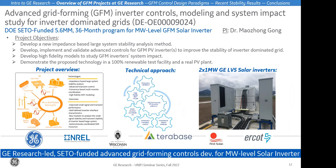Here's the important DOE-funded program: advanced grid forming inverter controls, model consistent impact study for inverter-dominated grids. The principal investigator is Dr. Mao-Jong Gong, principal engineer at GE Research. We're developing advanced controls for grid forming solar inverters to improve power system stability, including new impedance-based large signal stability analysis methods and high-fidelity EMT models. We're also making use of the NREL Flatirons site to validate our new grid forming controls on this megawatt-level inverter. The project team has made good progress demonstrating controls on LV5 inverters.